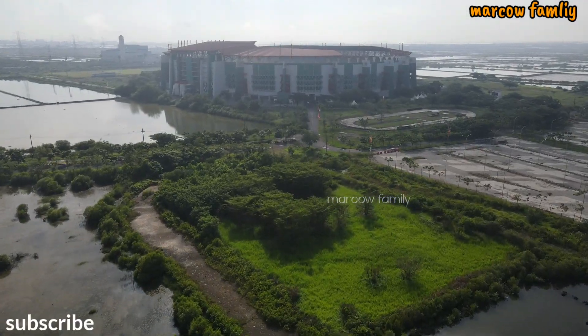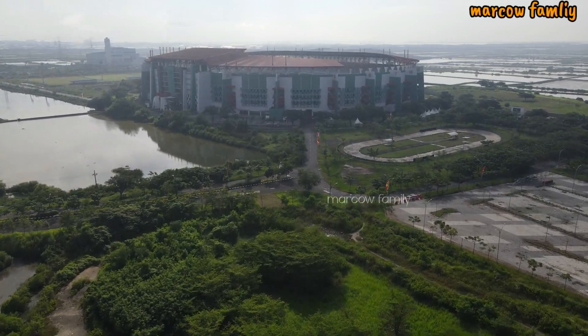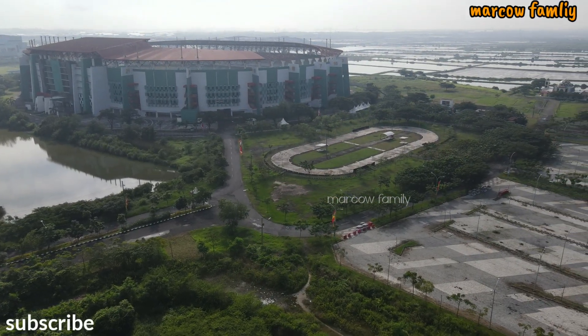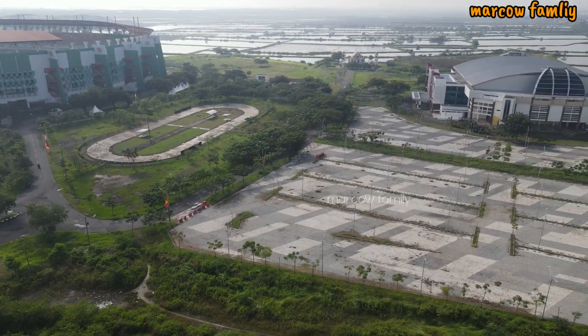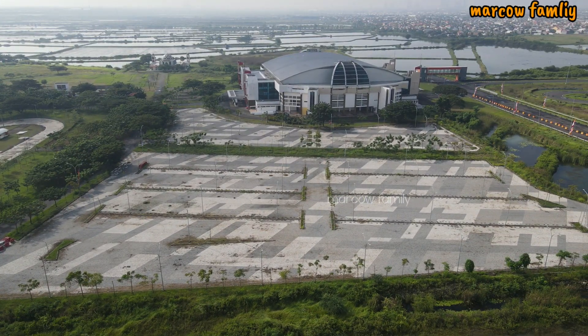Ini adalah kondisi Stadion Gelora Bung Tomo. Bisa kita lihat di sini ada beberapa spanduk di sana. Untuk arah parkir sendiri, area parkir mobil yang baru jadi itu masih ditutup — mungkin besok bisa digunakan. Lumayan luas, mungkin bisa menampung sekitar 100 mobil.